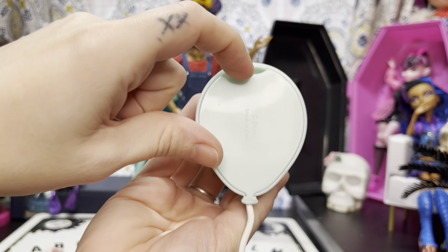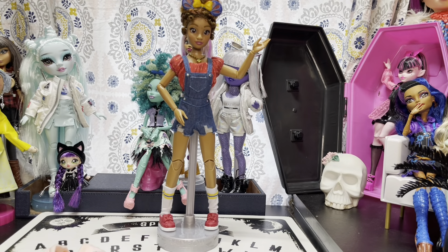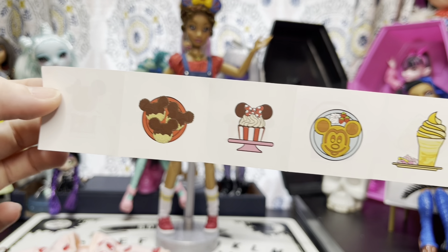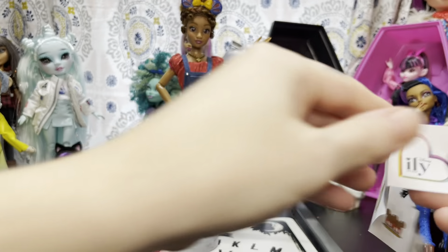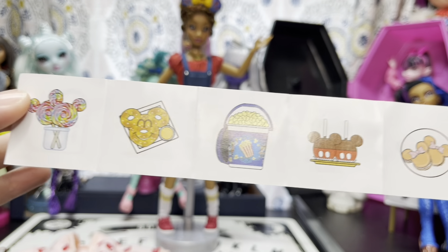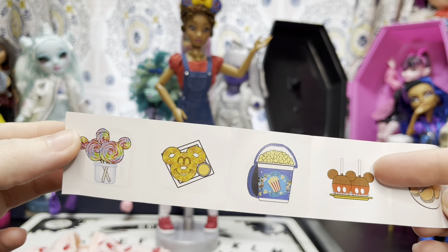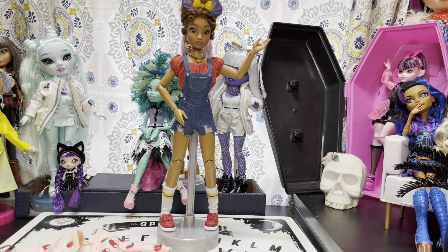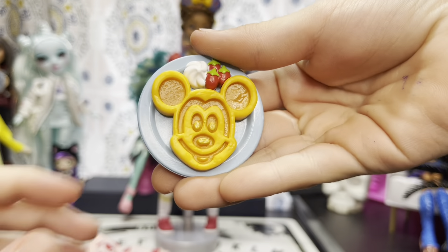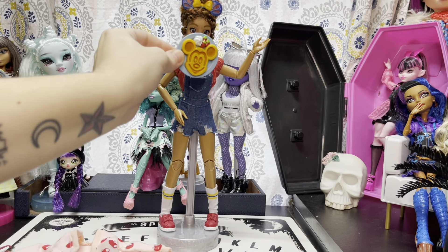She also came with the Mickey balloon and there is a surprise inside - you just open right here. This is everything that you could get inside the Mickey balloon. We've already gotten the candy apples in the Princess Jasmine inspired doll. What do we get in this one? A Mickey waffle.